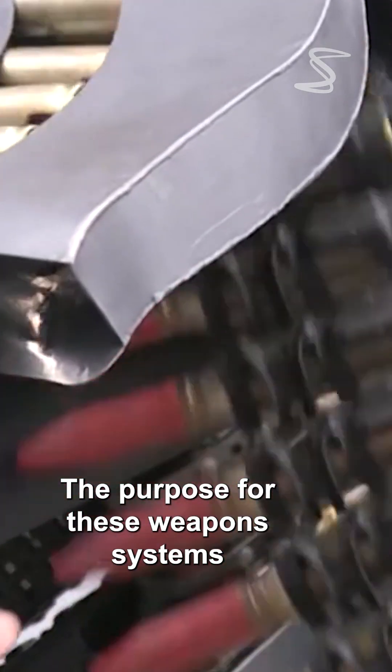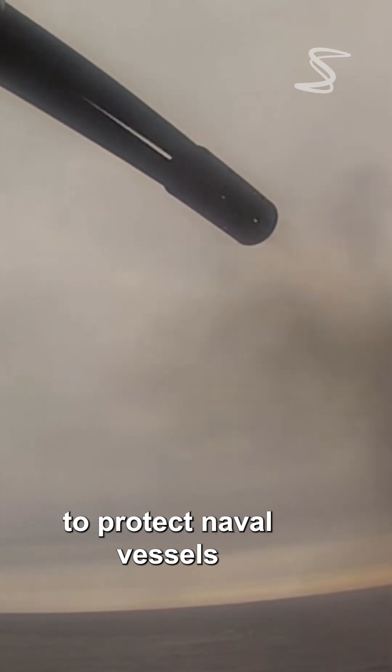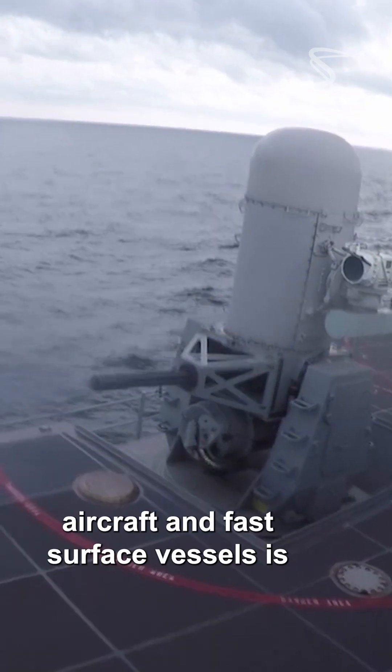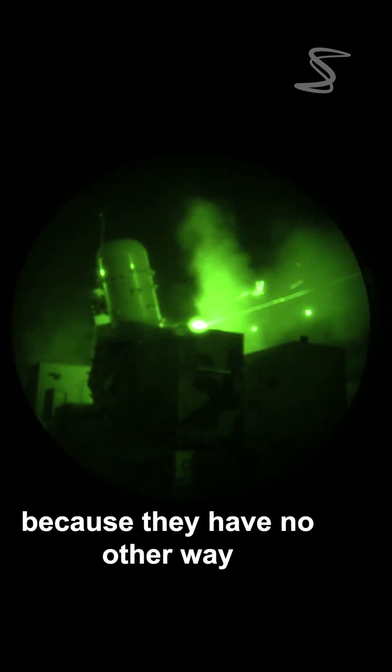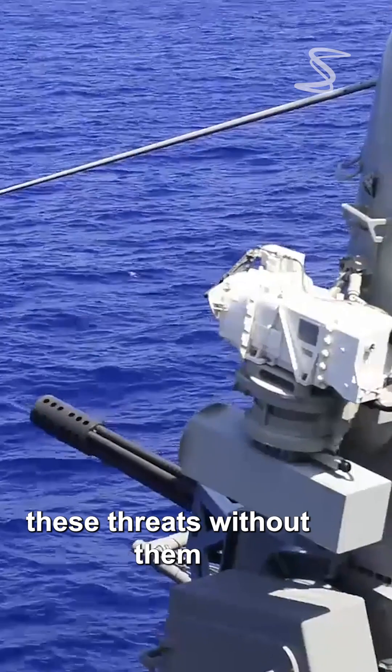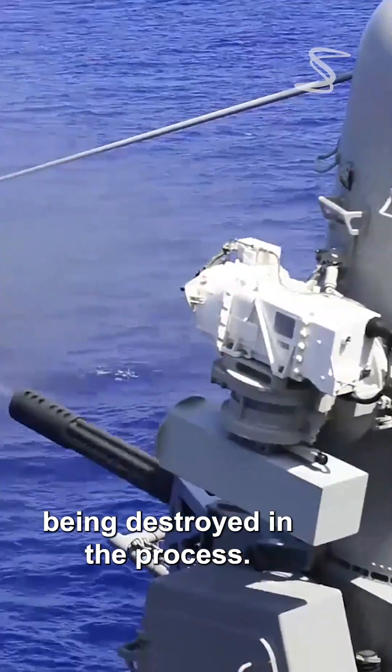The purpose for these weapon systems to protect naval vessels from incoming missiles, aircraft, and fast surface vessels is because they have no other way of defending themselves against these threats without them being destroyed in the process.